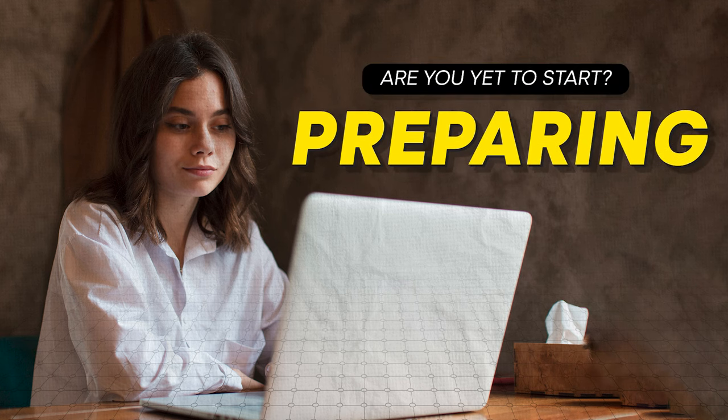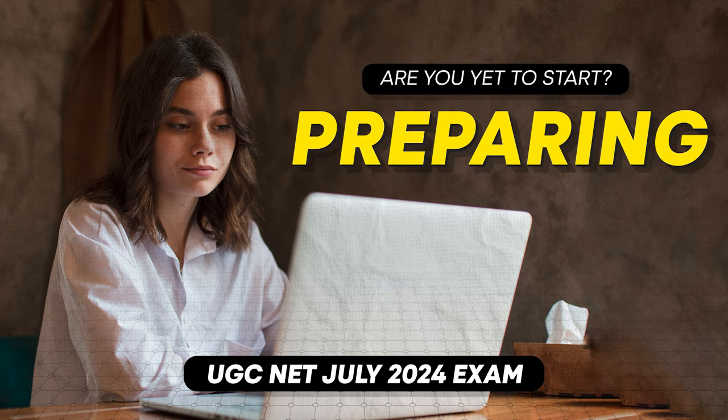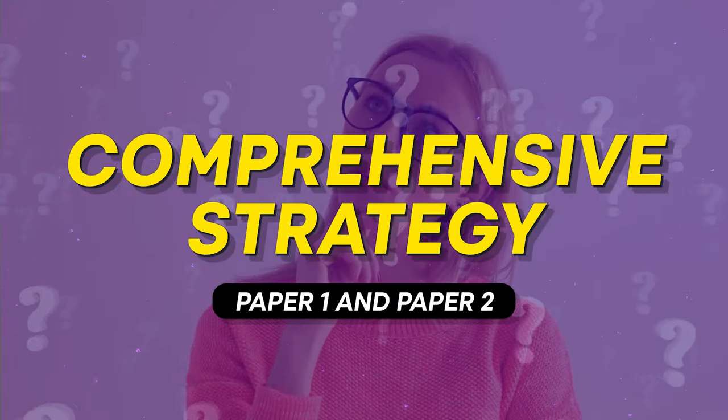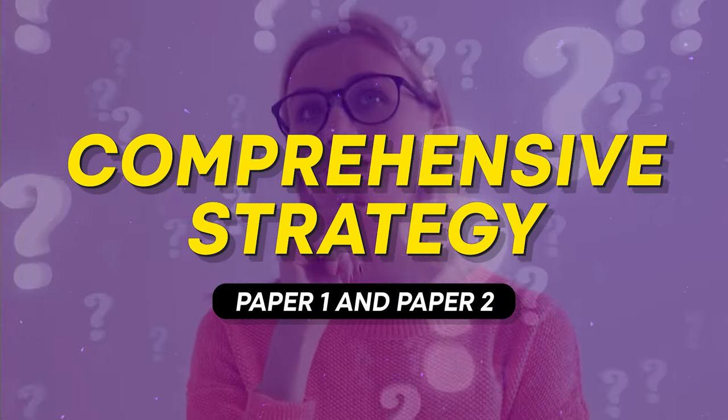Are you set to start preparing for the upcoming UGC NET exam? Or maybe you have done a bit of studying over the past few months but you are not sure of the best strategy to make the most of the next 30 days and ensure that you qualify the UGC NET exam. If you have questions like these, then you are in the right place.